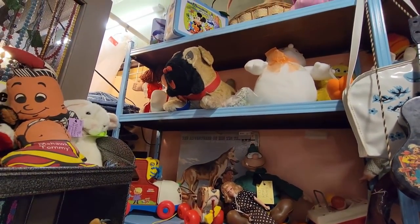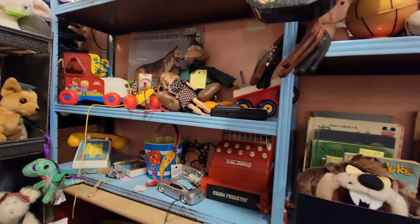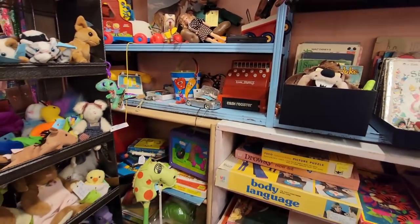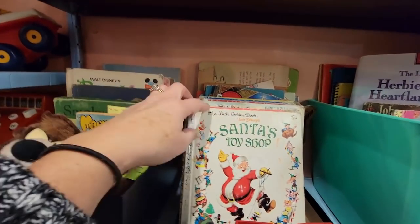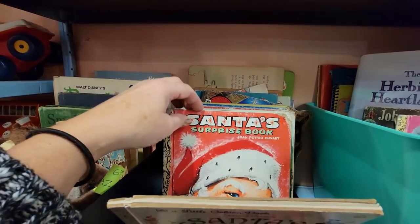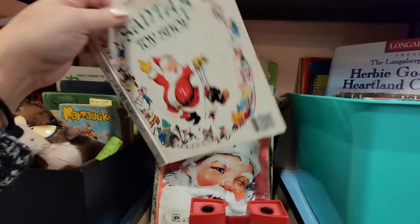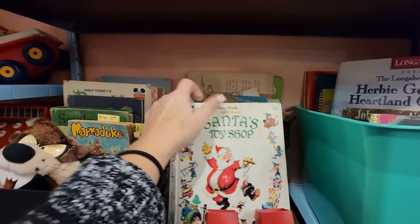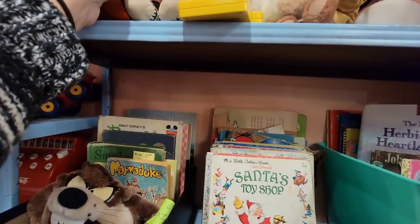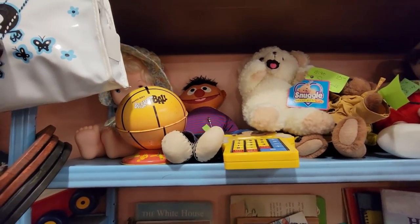There's a dog up here. The music's kind of loud so I'm going to have to continuously talk over it. We've got some little Golden Books in here — Santa's Surprise book. I'm not sure how much these are. Five dollars. I thought that was a globe but that's a basketball. Sports — we don't do sports.